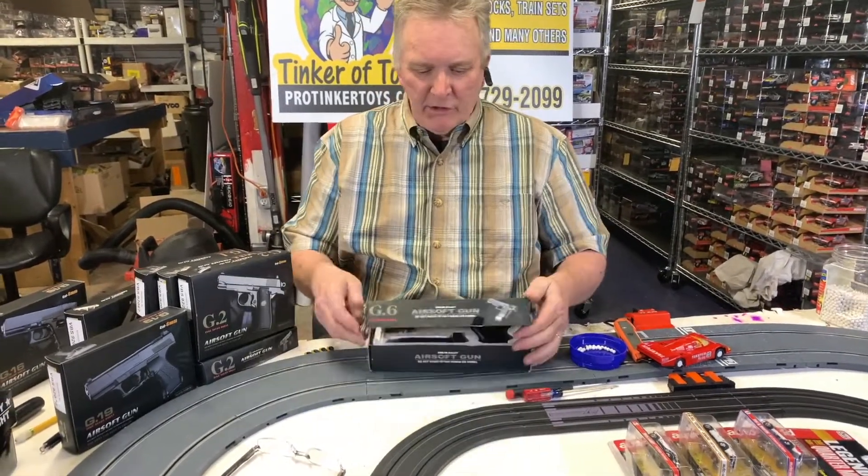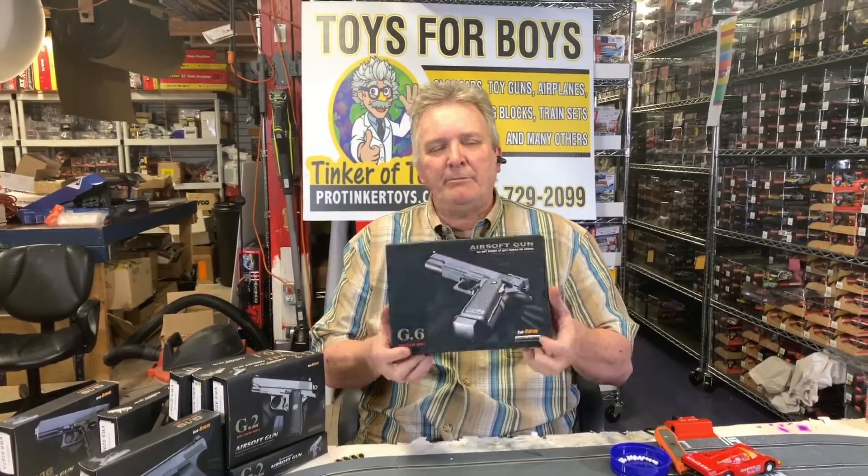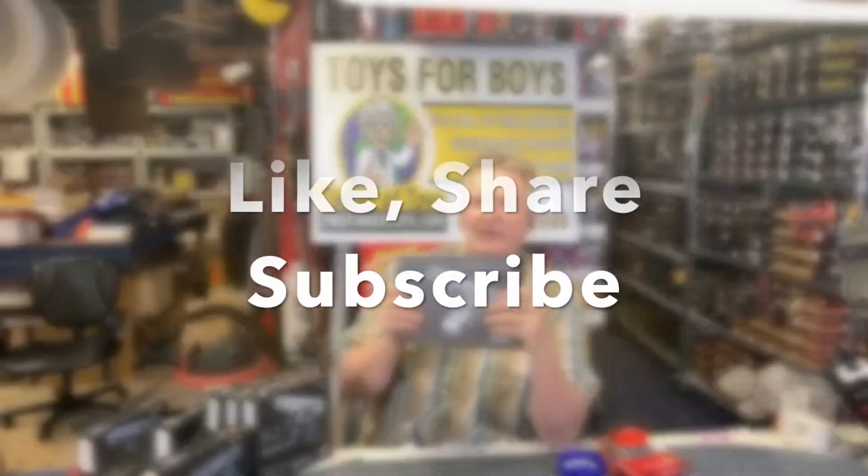And that is the G6 zinc alloy, the G6 at ProTiggerToys.com. Don't forget to like and subscribe. Thanks a lot.